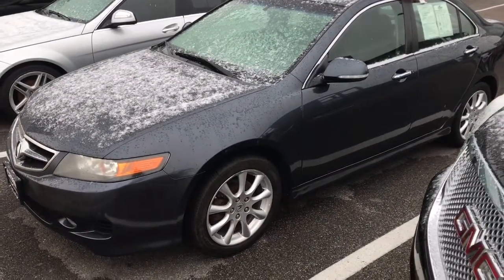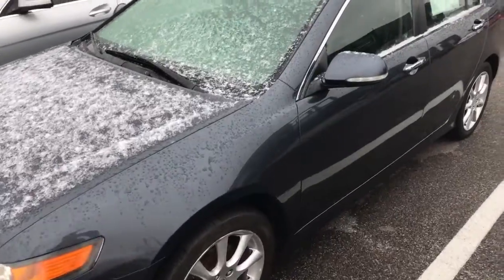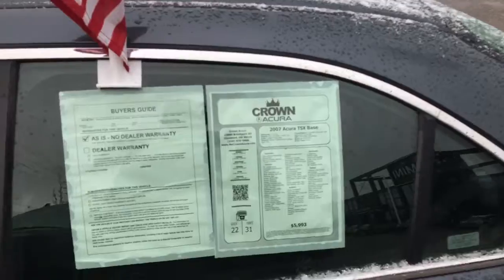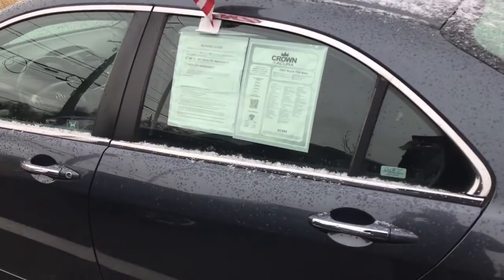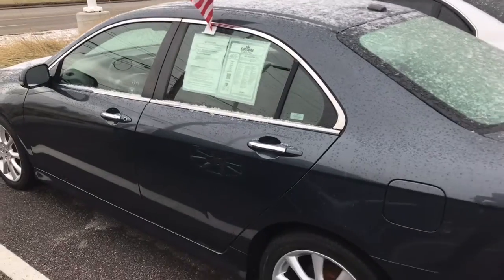Hey, it's Vince over at Crown Acura. Got a nice little TSX here. It's an '07 with approximately 160,000 miles on it. It was $5,900 — I'm selling it for $4,900. Next stop is wholesale.